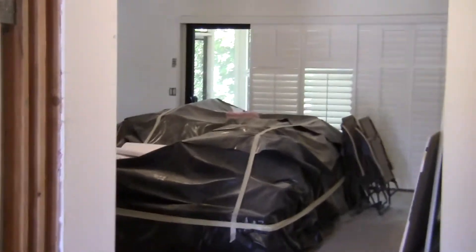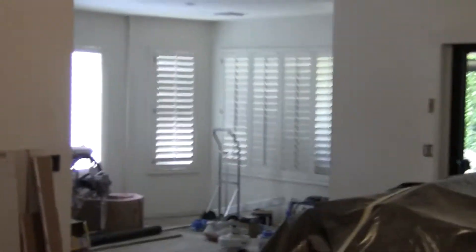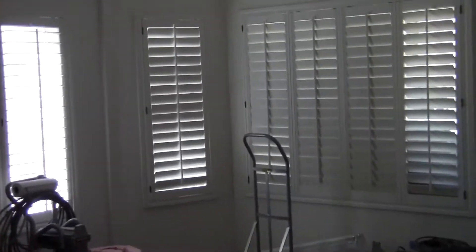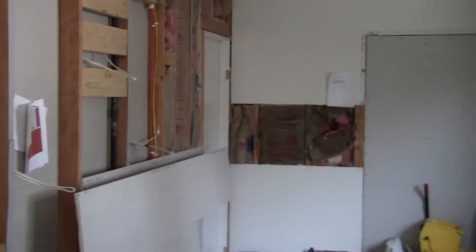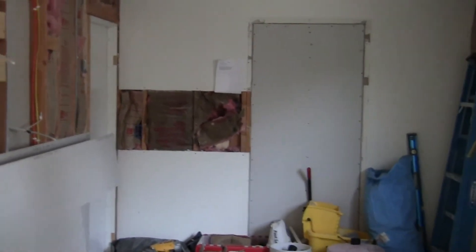We'll go back here real quick. This is our living room. I showed you this kitchen in one of the last videos — it's come a ways. They're about ready to do our drywall in this area. Electrical has all been done, and inspections have been done, so we're all set that way.